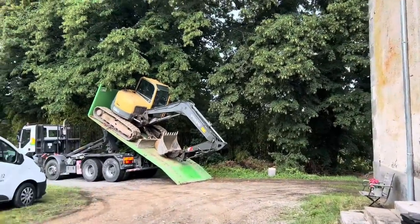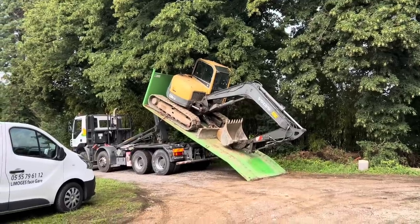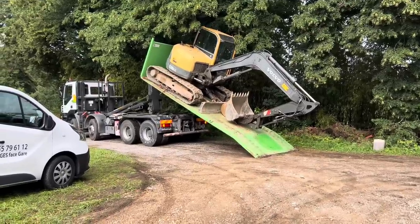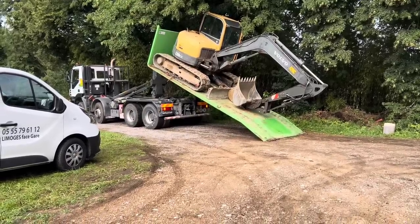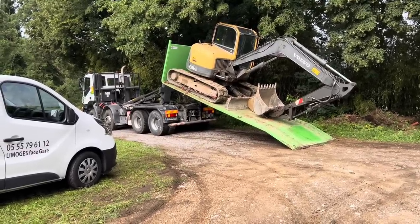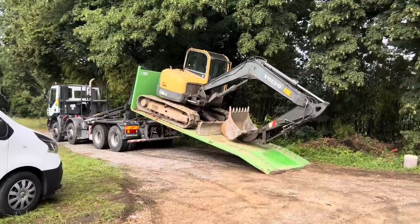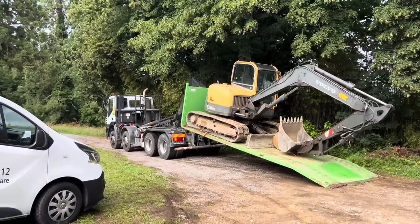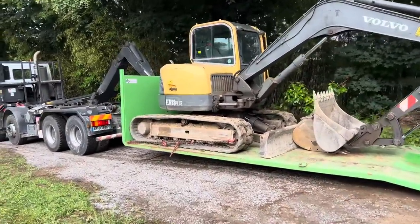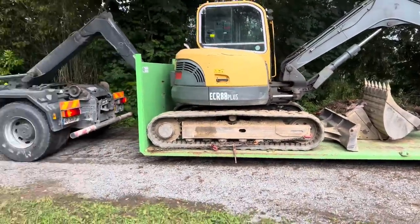They're unloading the digger now. All the action going on here at the moment! I've never seen it happen this way — usually it's just off the back of a truck and then it rides off. Voila, now they've got it all off.